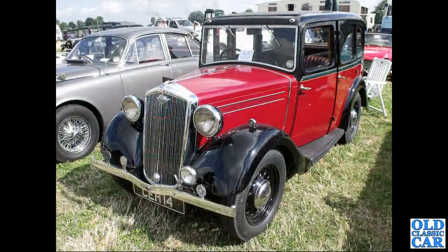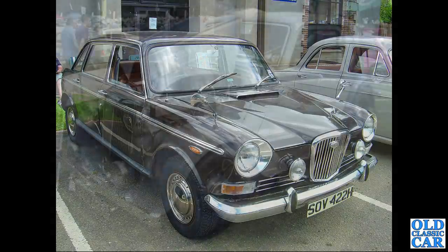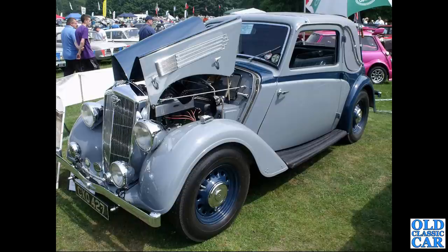CEH 14 is a Wolseley Wasp of 1935. SOV 422H is a Wolseley 1885 - curiously that registration is now on a 1983 Daimler 4.2.